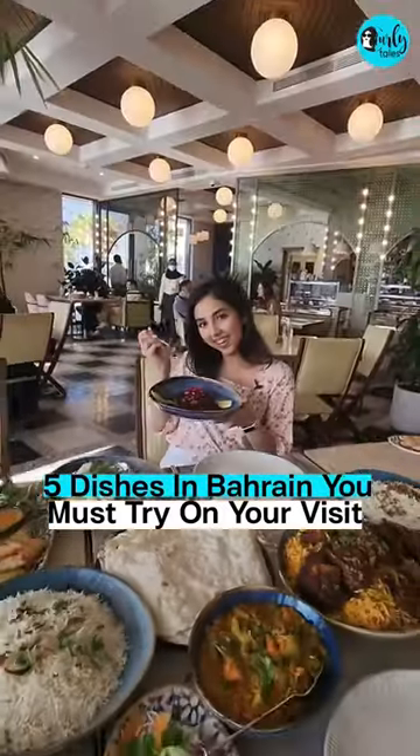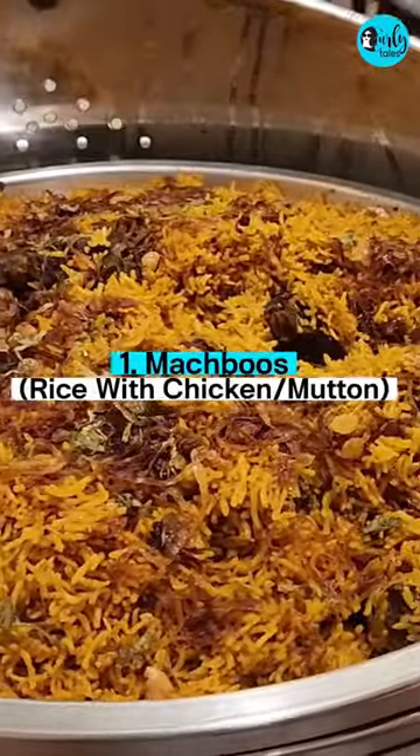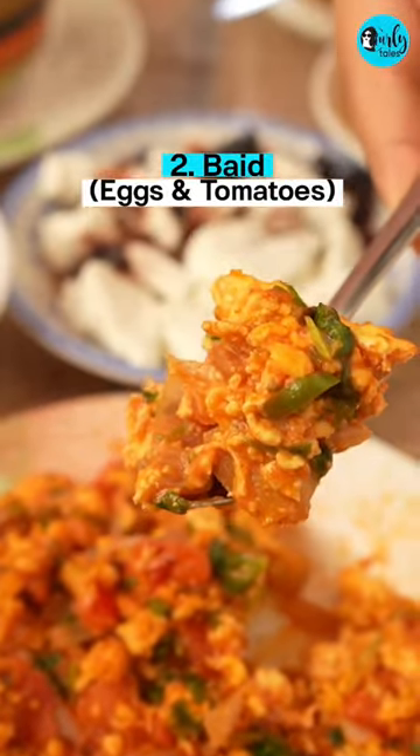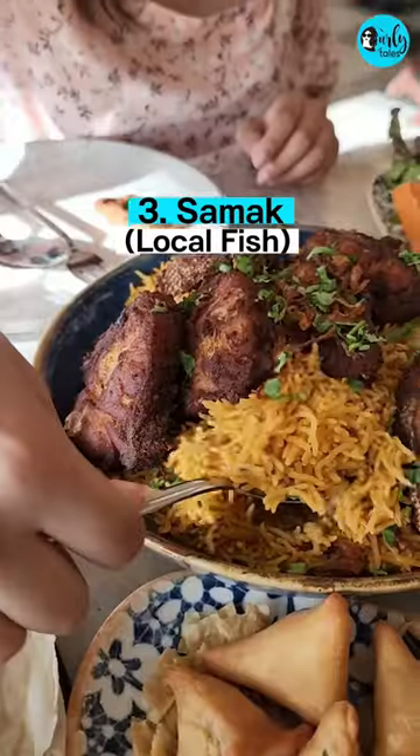Here's five dishes in Bahrain you must try on your visit. Majboos, rice with chicken or meat. Bait tamat, it has eggs and tomatoes. Samak safi, which is the local fish.